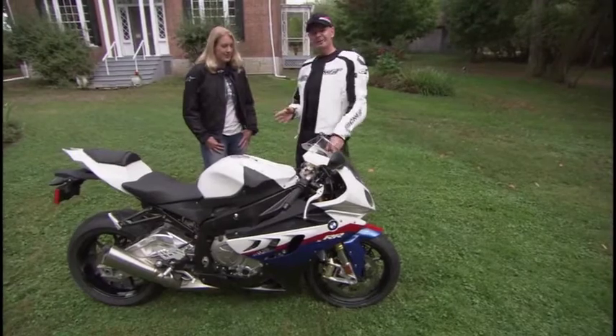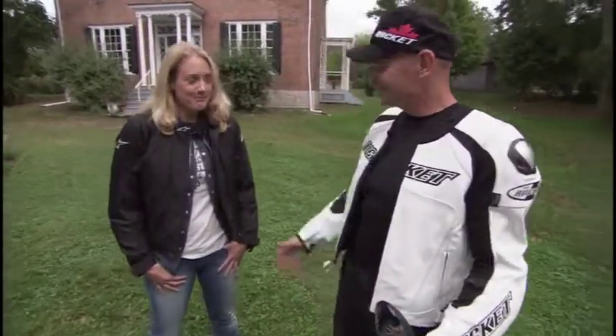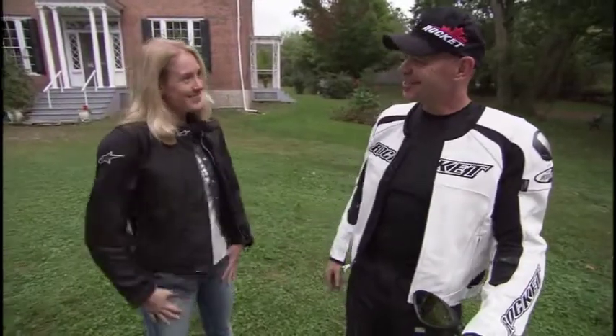Even though we had some lousy weather and some wet roads, you still seem to be having a bit of fun out there. Thank you, Vicki. Thank you — it's great.